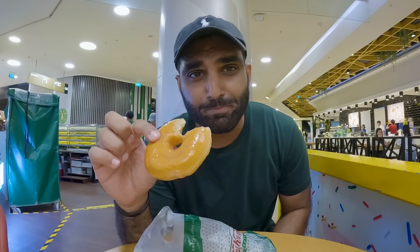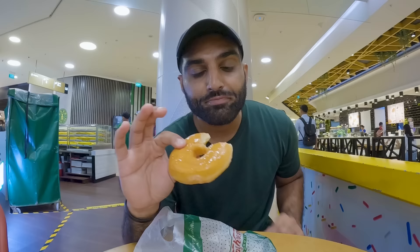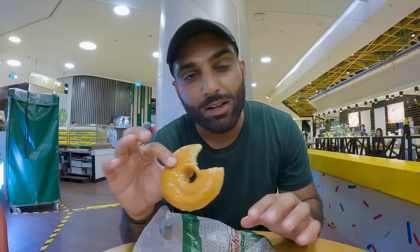It actually tastes a little different from the Krispy Kreme I'm used to — a bit hard. But Krispy Kreme is best when it comes fresh out of the oven, hot and ready. Not bad though.